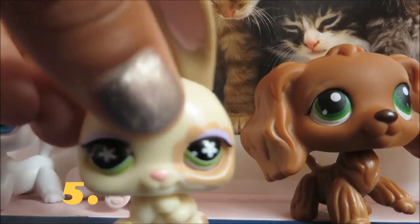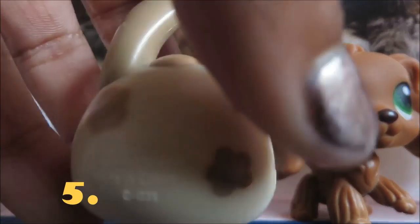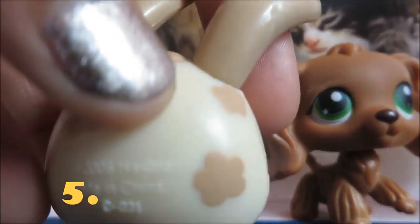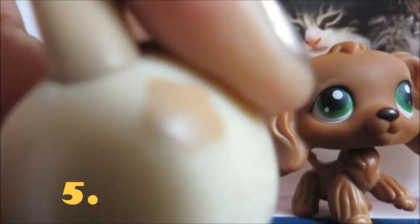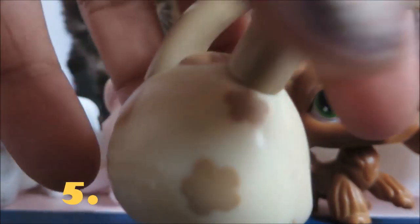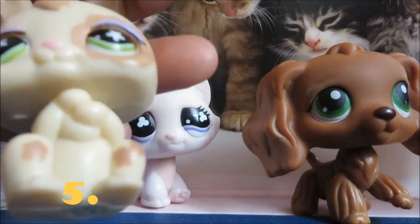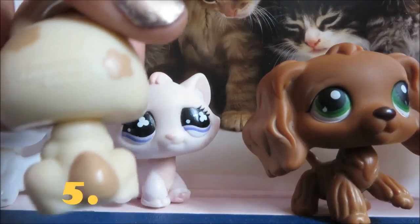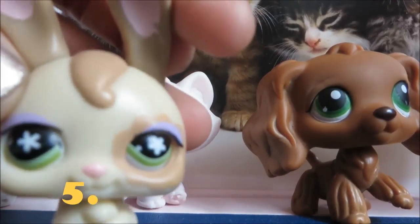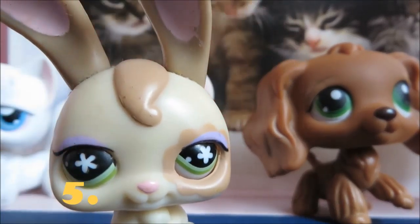Then we have this rabbit and it's really cute. It has three brown flowers on the back of its head, three on its legs, a brown tail, brown ears, and pink inside the ears. And pink eyelashes and brown around the eyes.